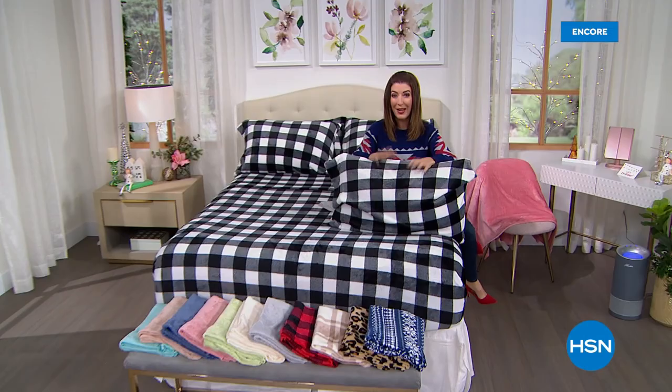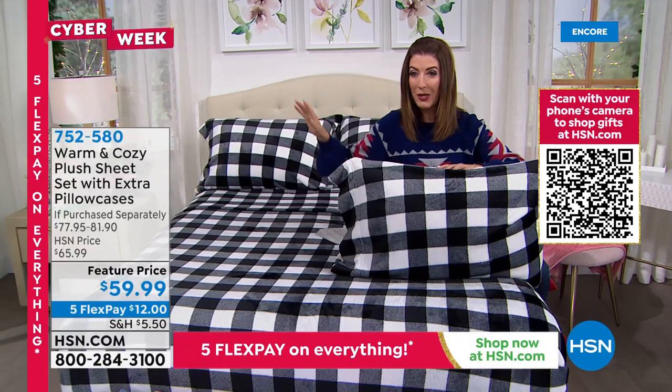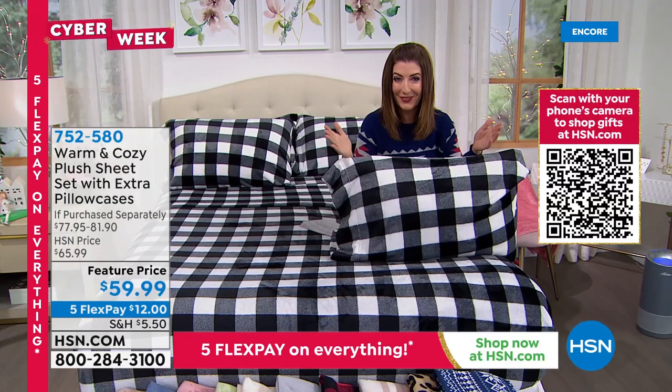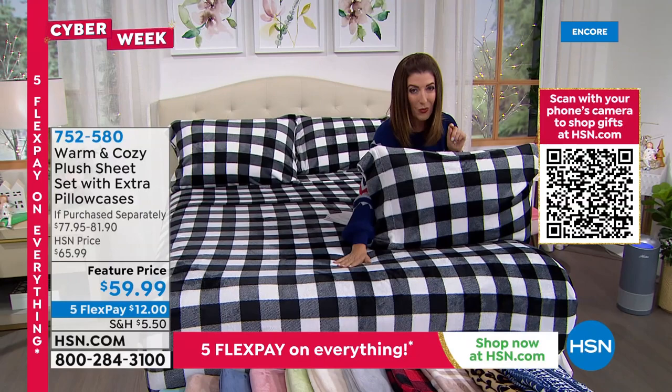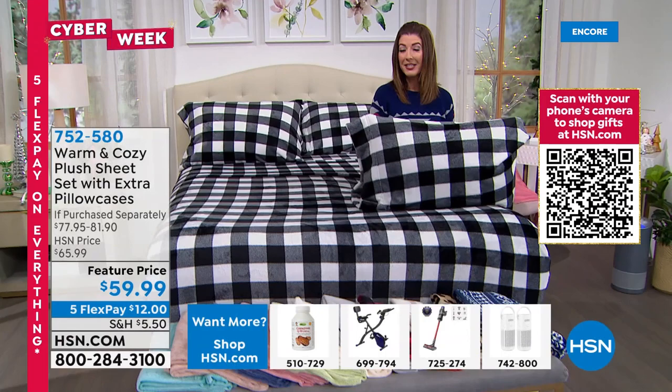If you're treating yourself to that brand new Hunter air purifier, you might as well upgrade your sheets to something warm, cozy, soft, and plush. This is one of our all-time bestsellers from Warm and Cozy — a six-piece sheet set. You get a flat sheet, a fitted sheet, and four pillowcases. These are the most glorious, soft, silky, and warm plush sheets we've ever offered from Warm and Cozy — an annual holiday tradition, back by popular demand.